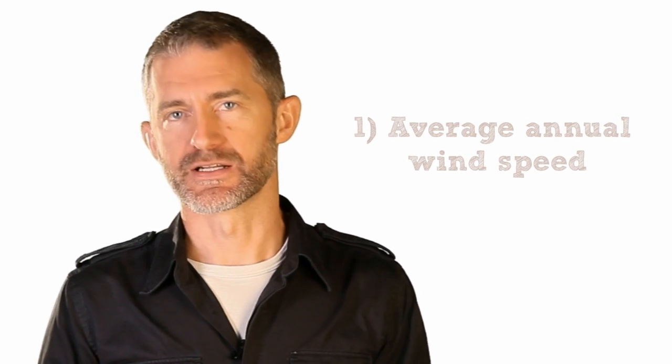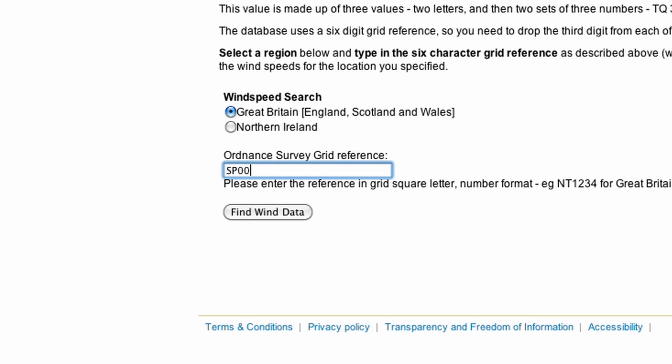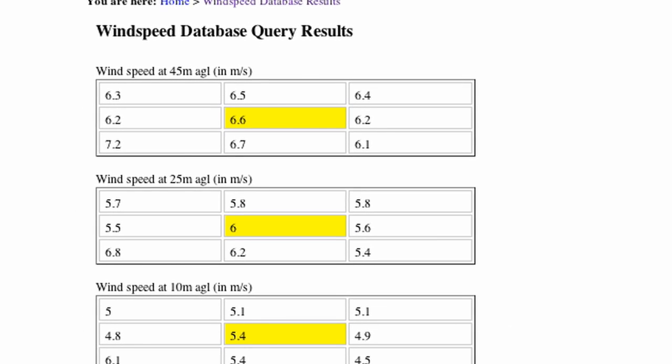If you're going to investigate wind, there are some questions that you can answer for yourselves before you need to hire a consultant. What is the approximate average annual wind speed at your prospective site? You can find this out online using the Noble Wind Speed Database. This is a rough guide only, but if it shows 6m per second or more at 45m above ground level, then it's worth investigating further.